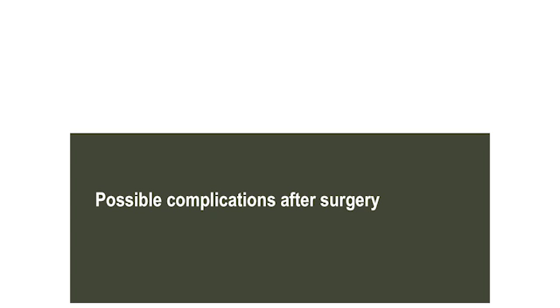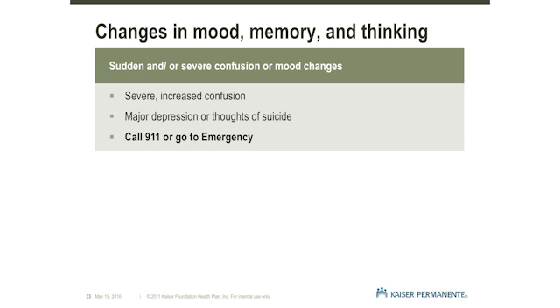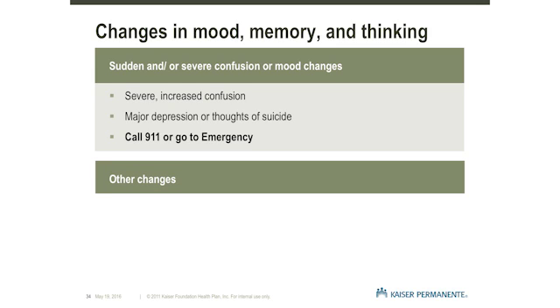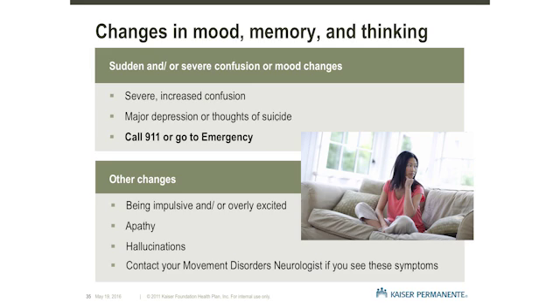Possible complications after surgery. Although some confusion or mild changes in mood and behavior may occur after DBS surgery, it's important to look for symptoms which can indicate more serious complications. If there is an increase in confusion or a sudden or severe change in behavior, including depressed thoughts or thoughts of suicide, please call 911 or go to emergency. It is best to be overcautious right after surgery. Other changes that may be seen after surgery include impulsive behavior or becoming overly excited.